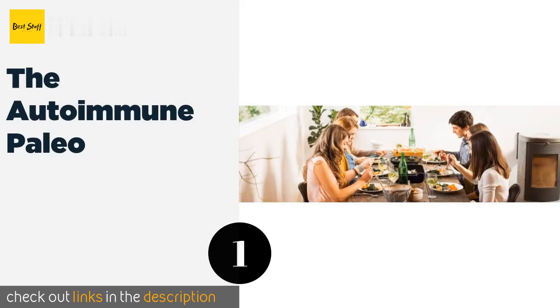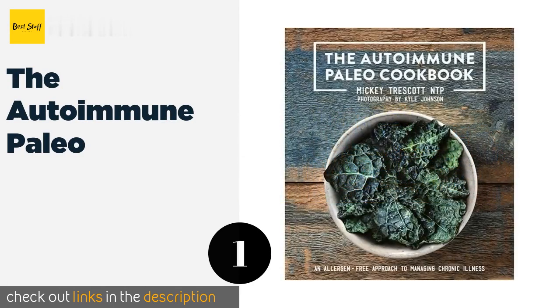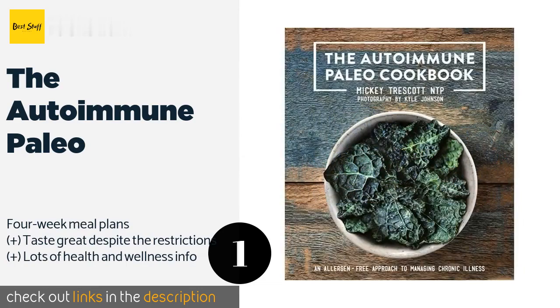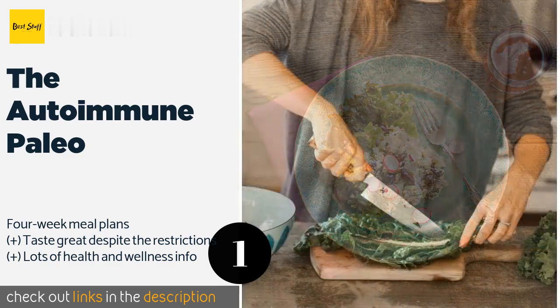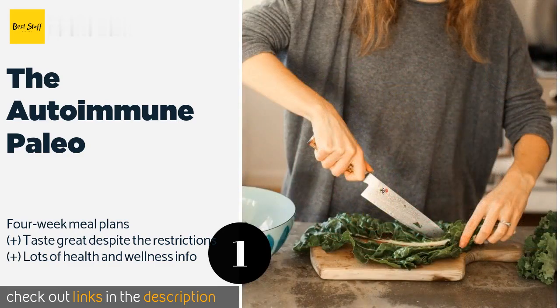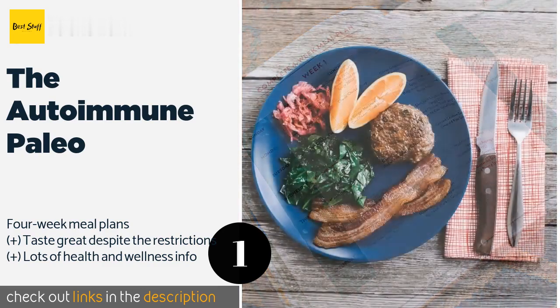The first product on our list is the Autoimmune Paleo cookbook. The Autoimmune Paleo can be a lifesaver when used to complement a regimen of professional care. Diseases that cause hyper-responsiveness in the immune system are shockingly common, and this one caters to people who live with them. The price is around $20 — check out the product link in the YouTube description below.